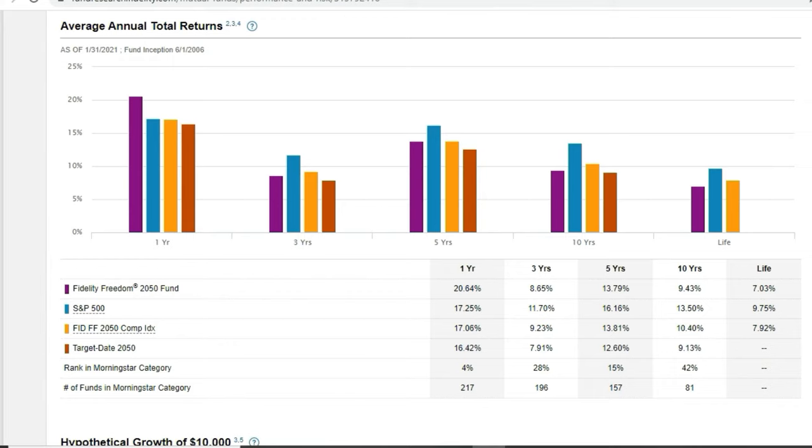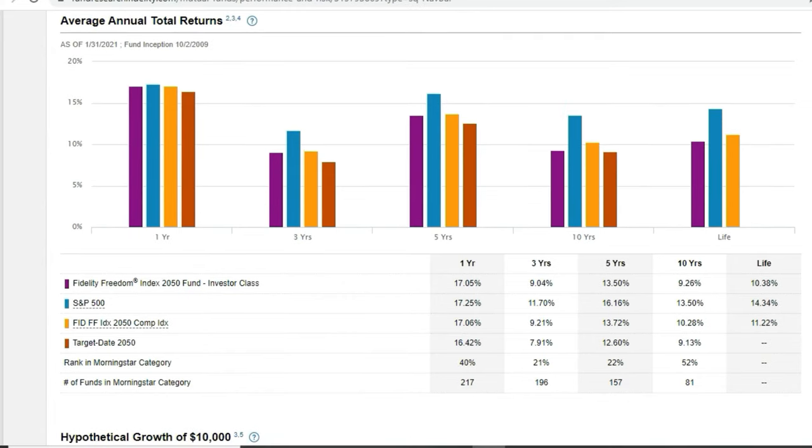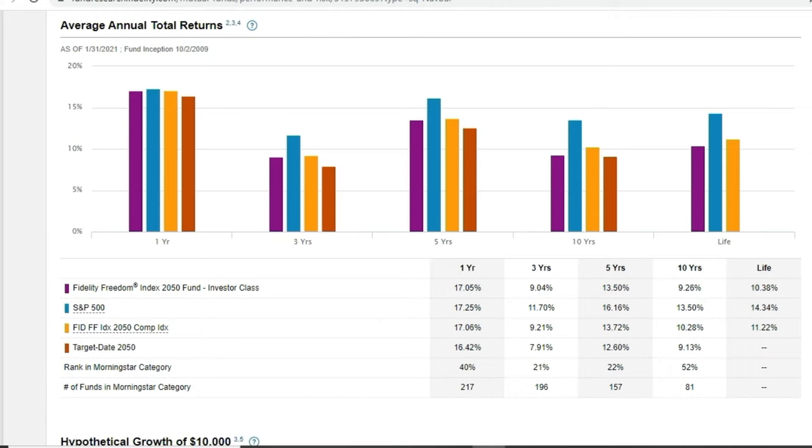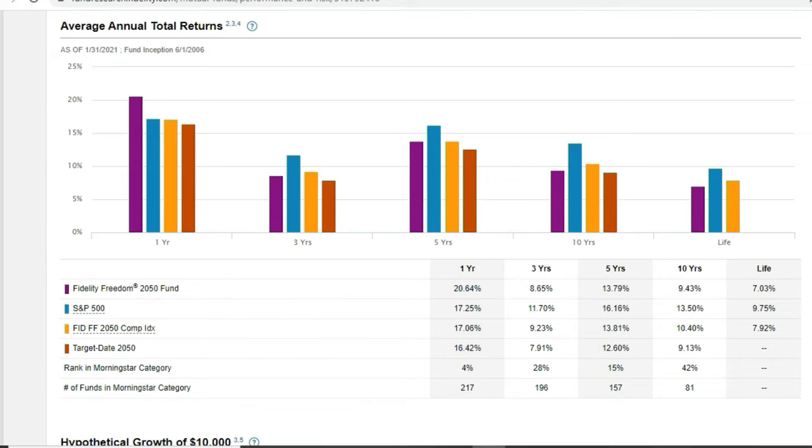The higher-expense Freedom Fund did perform a little better in the most recent one year, but over three, five, and ten year and lifetime returns there's no evidence it's outperforming in a meaningful way. If the returns are almost the same, I prefer to buy funds with lower expense ratios. Just remember: search for 'Fidelity Freedom Index' plus the year you want to retire to find the lower-cost funds. They come in increments from 2015 all the way up to 2065.